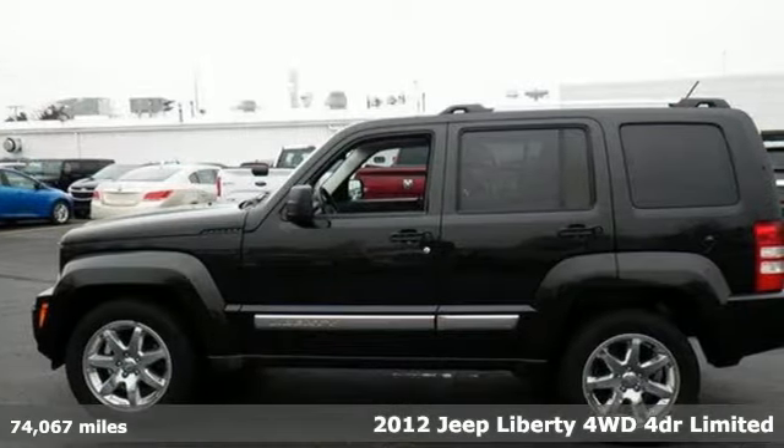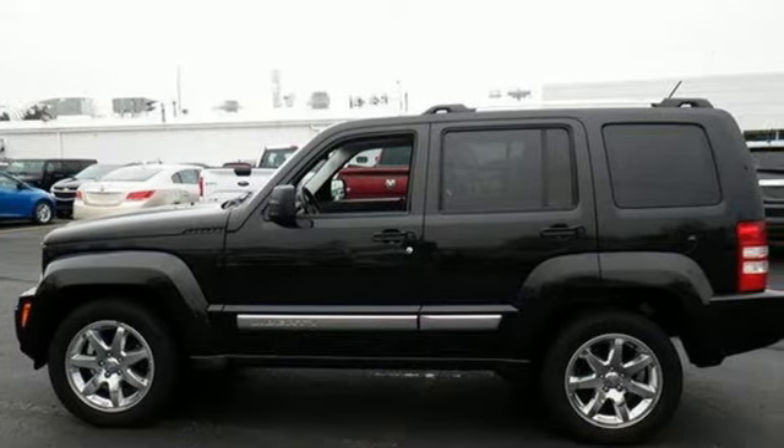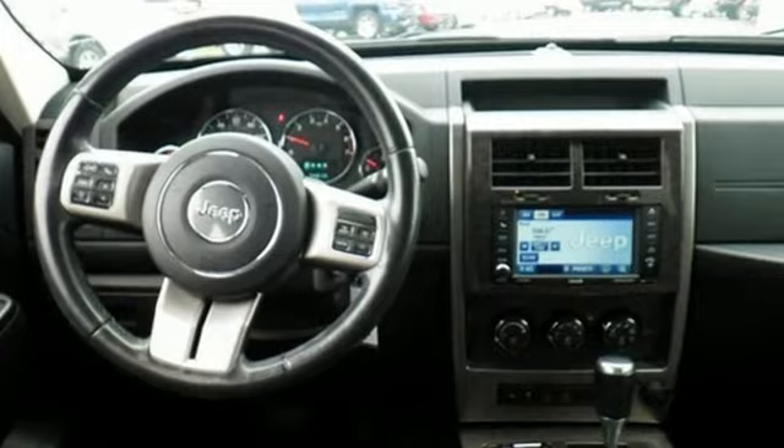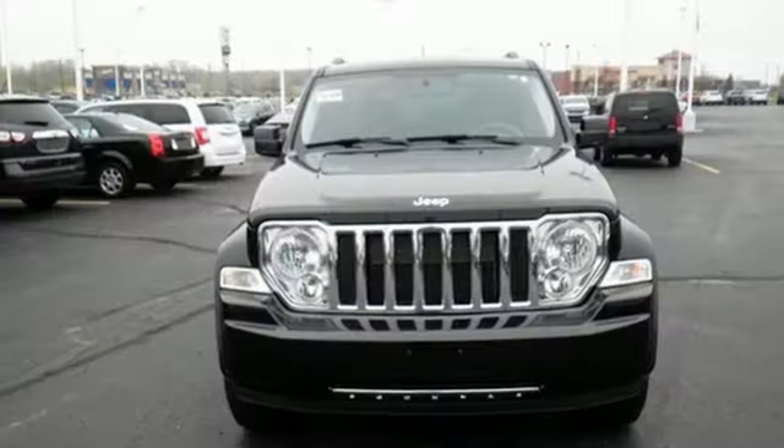It's well-equipped with features you need: Bluetooth wireless audio streaming, front heated leather bucket seats, auto-dimming rearview mirror, power windows, and driver memory seats.